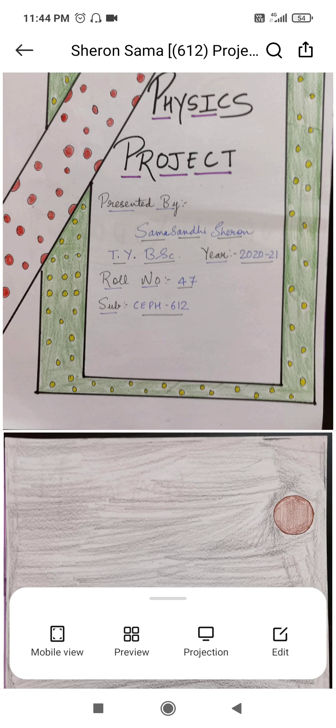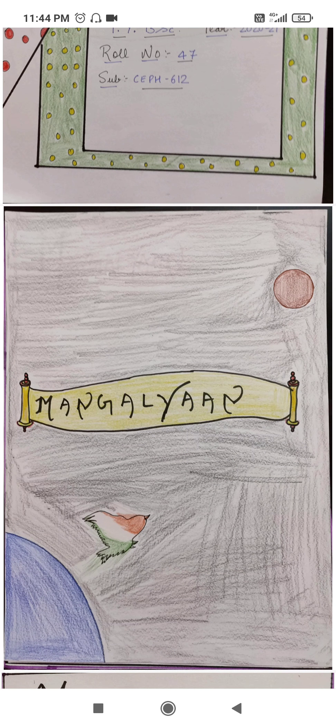Hello everyone, myself Sama Sheron from TYBSC. Today I am here to represent a topic: Mangalyaan.